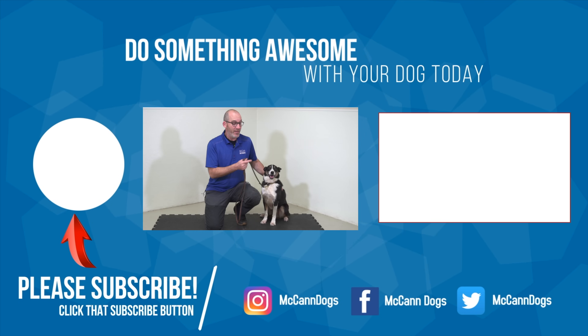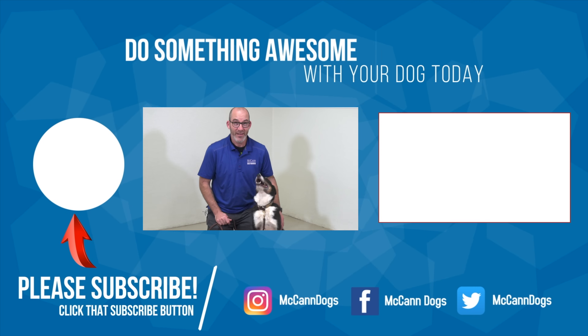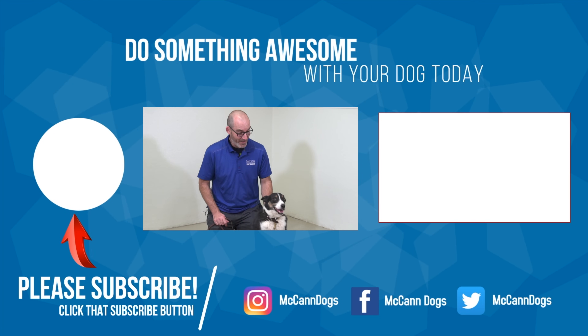We know everyone has busy lives, and the point of this video series is to help you fit your dog training into five minutes and five feet of space to help both you and your dog be successful. If you haven't seen our first video, click that card right there. If this is your first time on the channel, make sure you click that subscribe button. And with that, I'm Steve, this is Mac — happy training.